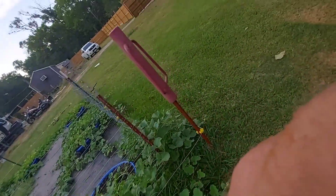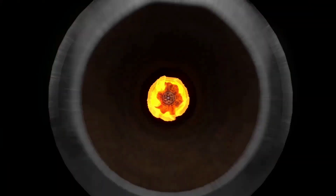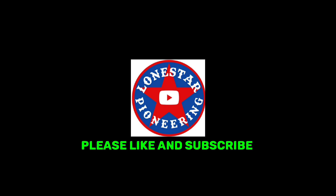All right guys, tell your loved ones you love them because you never know what tomorrow brings. I'm going to go pick some okra — I'll holler at y'all later. Still no rain, 103 degrees today.